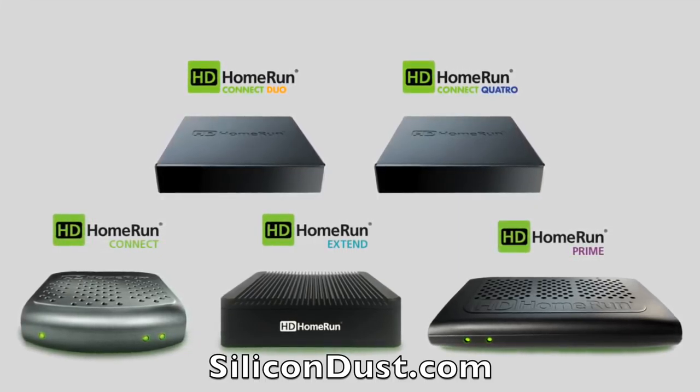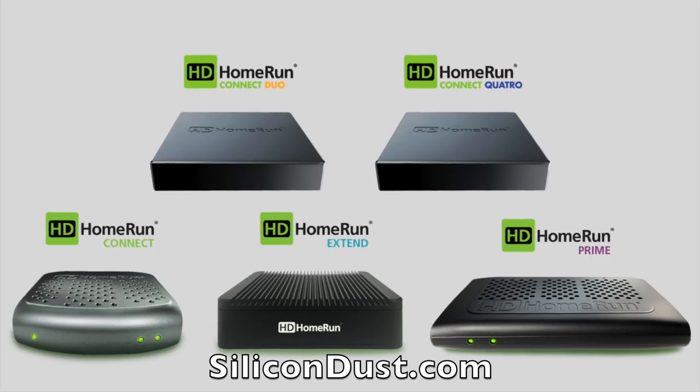Hey everybody, it's Lon Seidman and welcome to dispatch number three from CES 2018. This will be our last dispatch of the show, but I still have some more content coming throughout the week. This is being sponsored by Silicon Dust, the makers of the HD Home Run — my favorite television tuner for getting over-the-air or cable TV signals into your home on any device you want. Tomorrow or the next day we're going to have an interview with Ted Head, the CEO of Silicon Dust, to talk about the status of the product line. We do that every year, so be on the lookout for that.